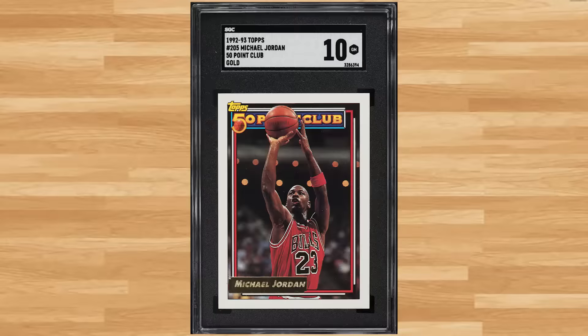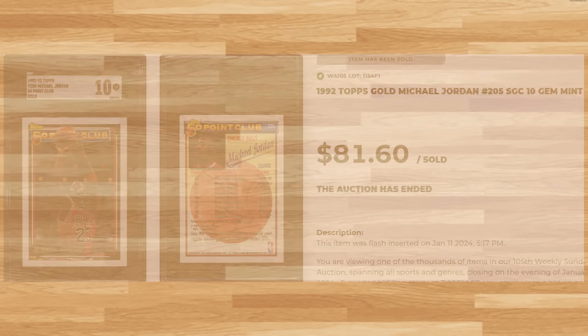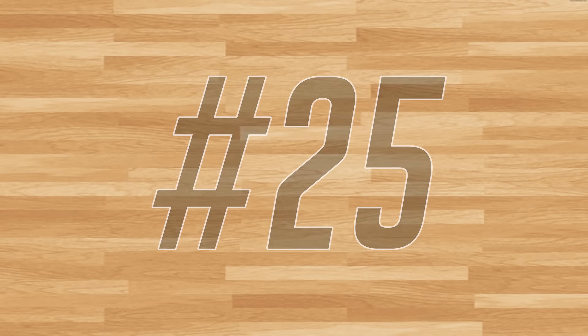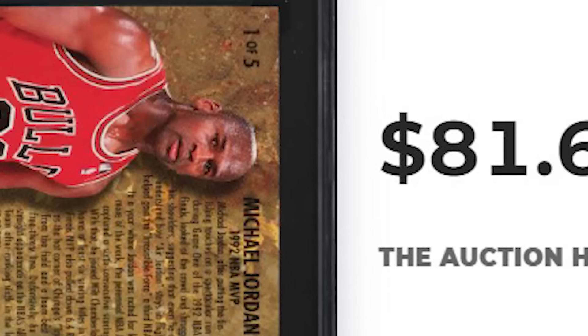Coming in at number 26 is this 1992 Topps Gold Michael Jordan card number 205. This Jordan was in an SGC 10 and it sold for $81.60. We're headed to the inaugural 1992 Ultra basketball set at number 25 with this Michael Jordan Award Winner card number 1. This was also an SGC 10 and it also sold for $81.60.